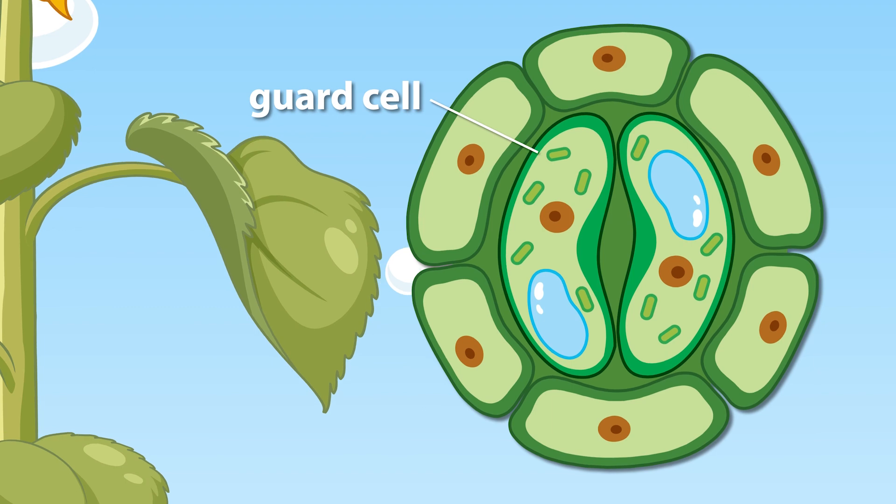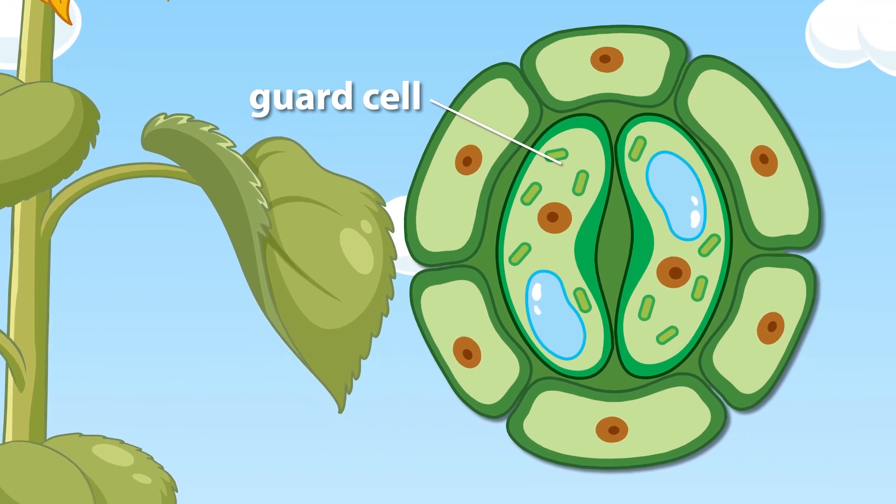These cells are shaped like crescent moons or sausages, and there are two of them for each stomatal pore.